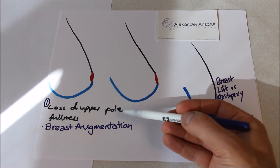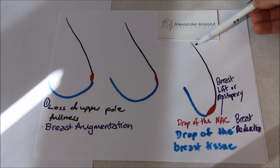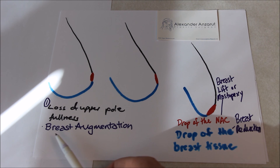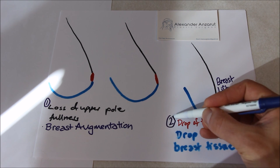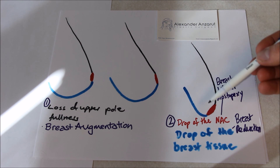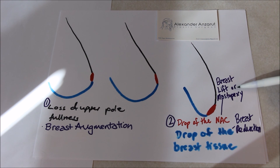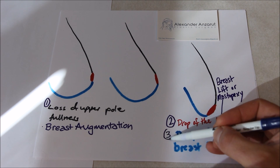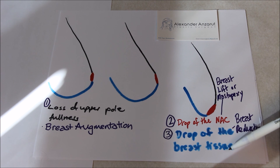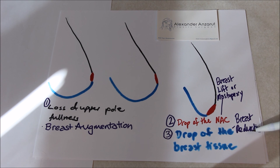Early on, there is loss of upper pole fullness which leads to a loss of cleavage in the breast — this can be treated with a breast augmentation. With time, there is drop and enlargement of the nipple areola complex, which can be treated with a breast lift or mastopexy. Finally, there is drop of the actual breast tissue or breast gland, which can be treated with a breast reduction.